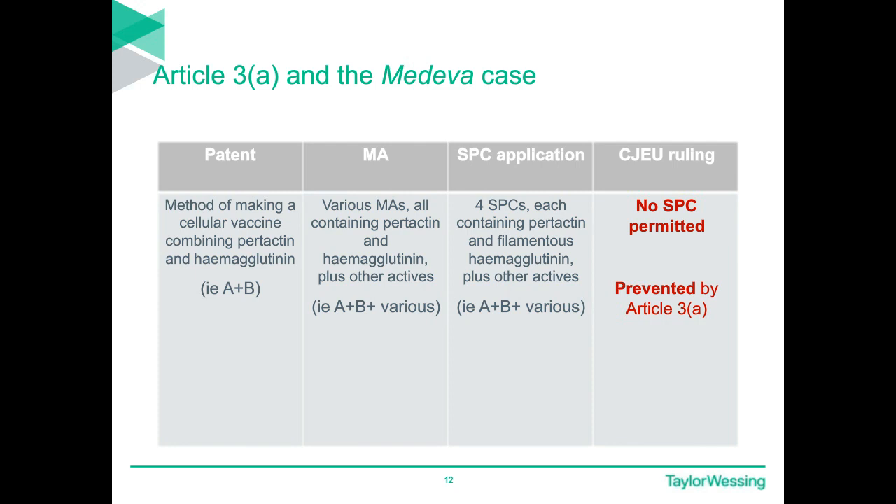Prior to Medeva, different approaches were taken to Article 3(a) by national courts. Most notably, German and Dutch courts adopted an infringement test — asking whether the product in issue would in theory infringe the basic patent — whereas French and UK courts adopted narrower subject matter tests, asking whether the product was part of the new and invented subject matter of the patent. In Medeva, the CJEU ruled in favour of the subject matter approach, stating that the component active ingredients are protected by a basic patent in force if they are 'specified' in the wording of the claims. On the facts, this meant the combinations for which SPCs were sought were not protected and the SPCs were not permitted.